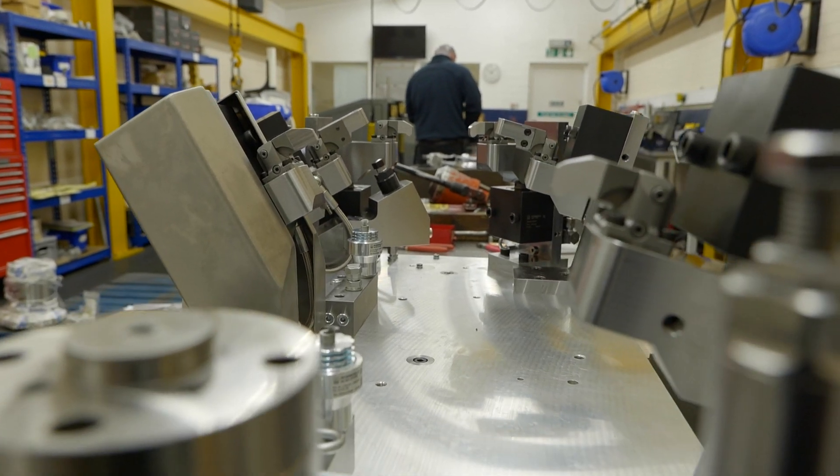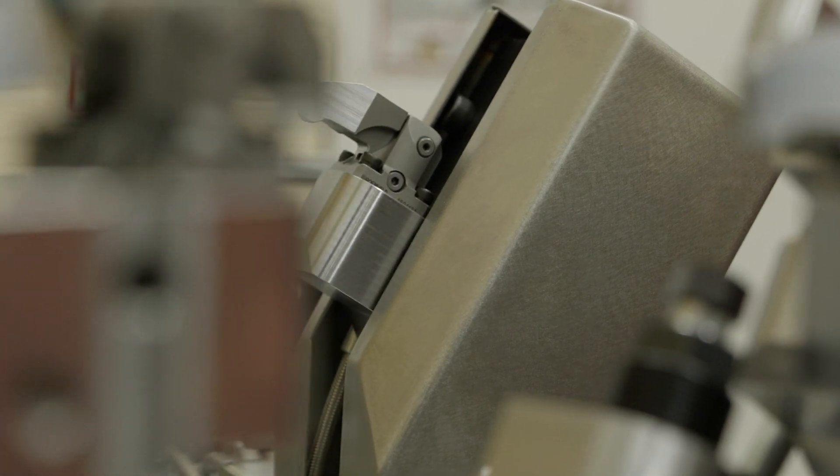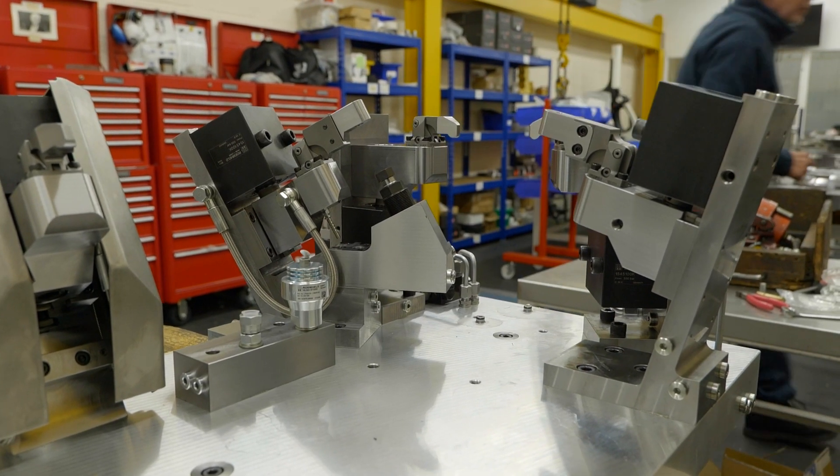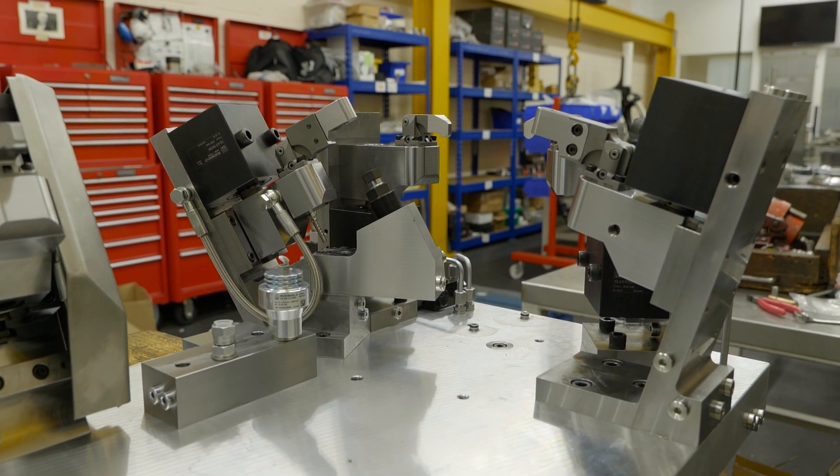You see the initial outlay of cost but over time you'll reap that back purely because of man hours, shorter down times, and better accuracy on parts as well. You're looking at some of the parts we've designed fixtures for — they're very high accuracy and there's only a certain number of companies in the world that can do that type of thing.